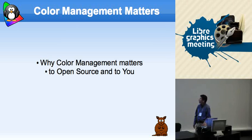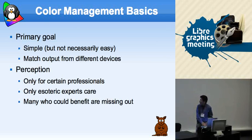Color management matters to open source and to you. Just to cover some of what color management is — the basics are to get what you see is what you get: what color you think you're going to have show up, shows up. That's it. It's very simple, but it is definitely not easy, and that is the difference.